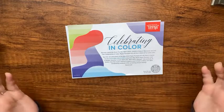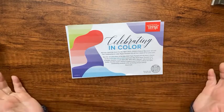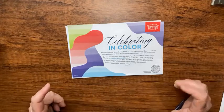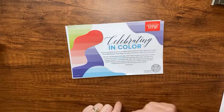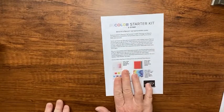Stampin' Up had golden vouchers printed and stuck them in random Paper Pumpkin boxes - it's $25 worth of product you can go shopping with at Stampin' Up or on my online store. And then starting tomorrow there's also a promotion in May.